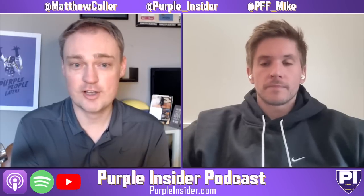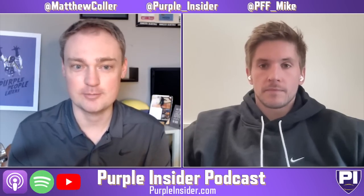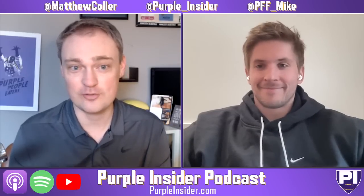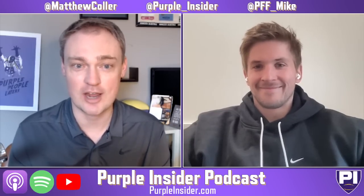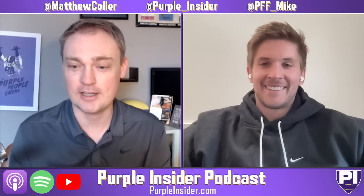Chicago might be looking to recoup a second-round pick because they sent it into space when they traded for Chase Claypool, and I don't know if it's ever coming back down.